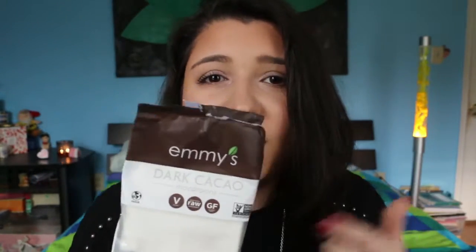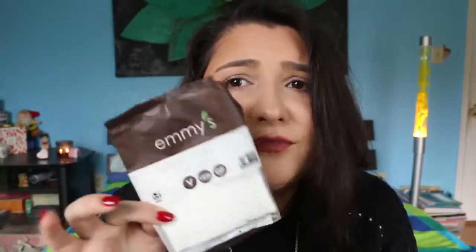My last favorite is a snack. I've been trying to eat healthier but I have such a bad sweet tooth, so I need chocolate in my life. I found these Emmy's Dark Cacao Macaroons — they're vegan, raw, and gluten-free. I eat gluten-free and no dairy, so these are perfect. They're really good for you but don't taste like it — they actually taste amazing, kind of like an Almond Joy but healthy and in cookie form. I already ate them all so you're just getting the wrapper — sorry!